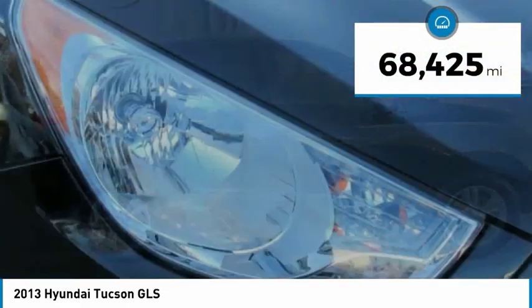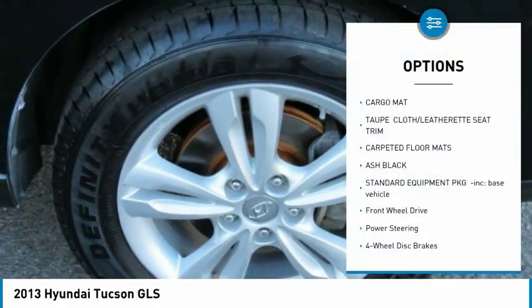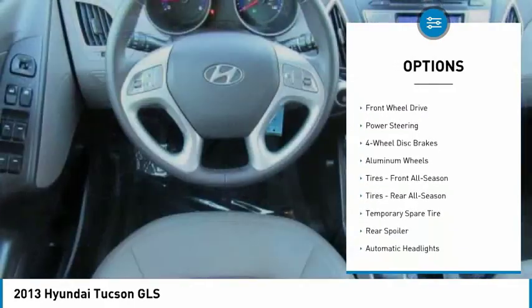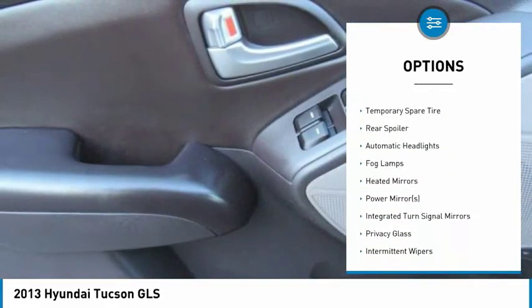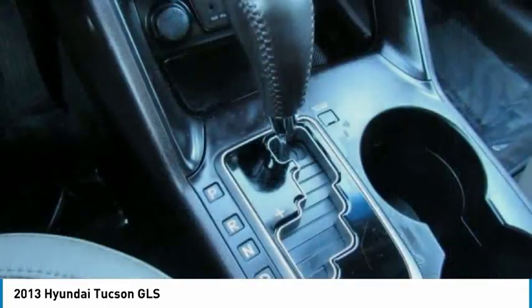This vehicle has less than 70,000 miles. Here are some of this vehicle's great options: stability control, traction control, anti-lock braking system, keyless entry, steering wheel audio controls, Bluetooth, leather-wrapped steering wheel, driver airbag, power steering, and adjustable steering wheel.